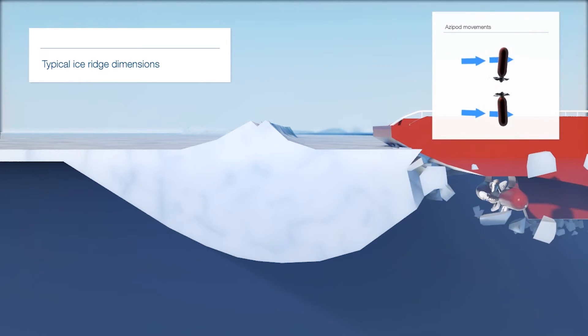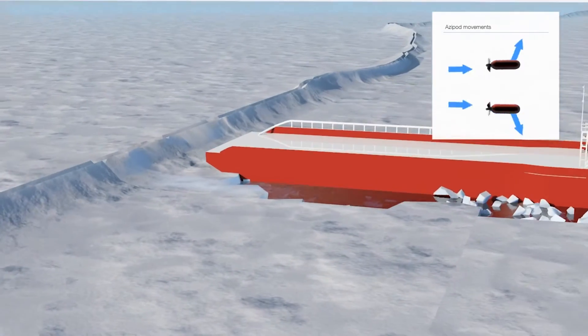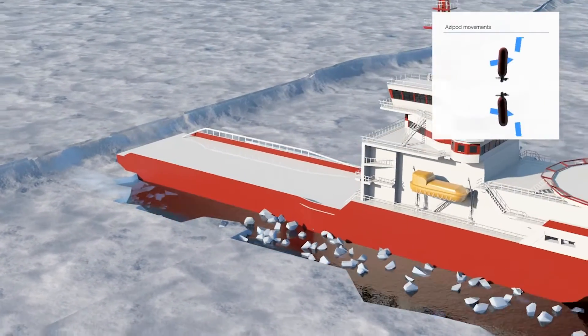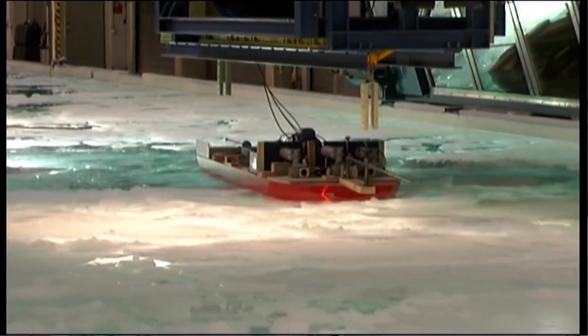This system enables a ship to break ice using a revolutionary principle that greatly improves the manoeuvrability of ice-going vessels. The rotating unit allows the propeller thrust and wake to be directed against the ice, working in reverse to clear a channel for the ship.